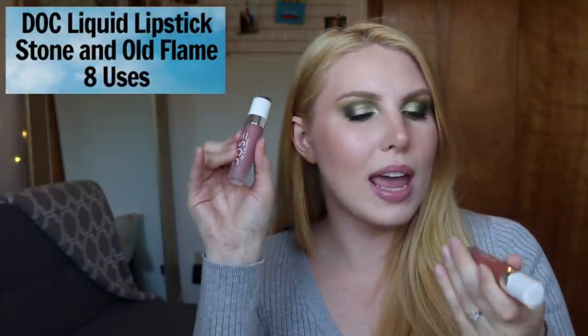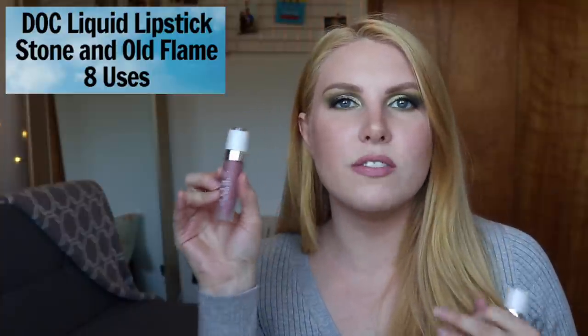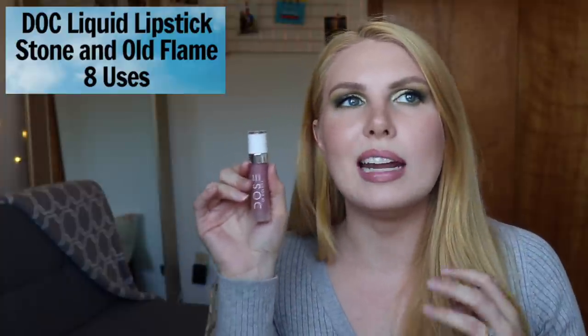My next two products that I've each used eight times are also Dose of Colors liquid lipsticks: Stone and Old Flame. Stone was a cult favorite I saw floating around YouTube for a long time. Perla is my perfect cool-toned nude, and this is what I wanted Stone to be — but it's a little deeper and doesn't give quite the purpley undertone I prefer from Perla, so I always choose Perla over Stone. Old Flame is like Campfire but a little lighter and more orange, less red — a great color but not an everyday shade for me.